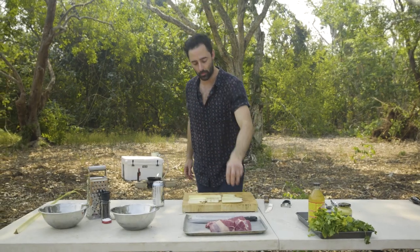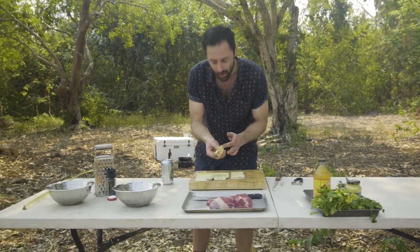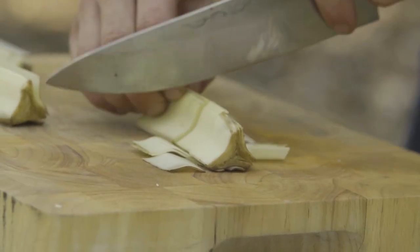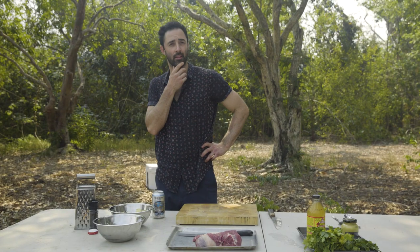First thing, we're gonna start with our pandanus. I've cleaned these guys up a little bit. We're only trying to use that white part. Run our knife pretty roughly through it and get that in a bowl. I'm gonna need that olive oil.